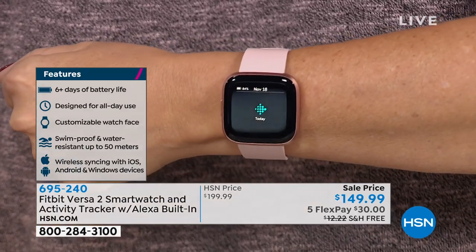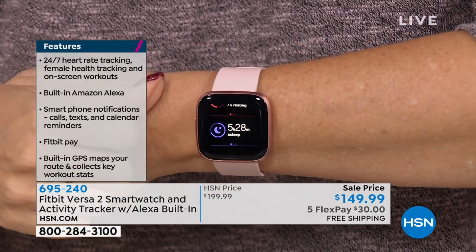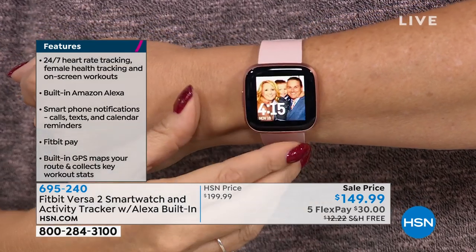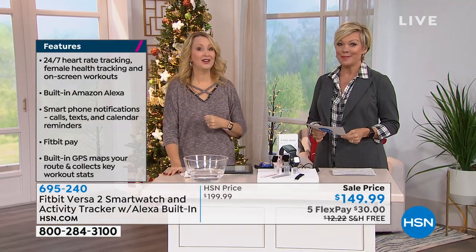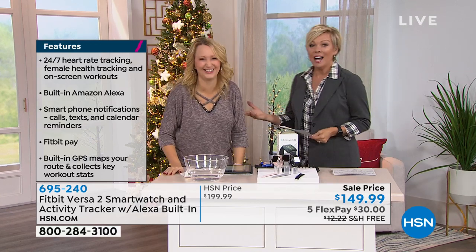It's a Fitbit, it's a smartwatch, it's everything all in one. On our trip this summer I tracked our miles every single day — 119.8 miles total. That's why I didn't gain any weight on the trip.